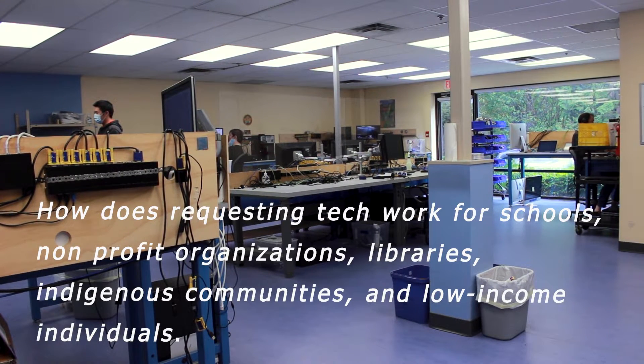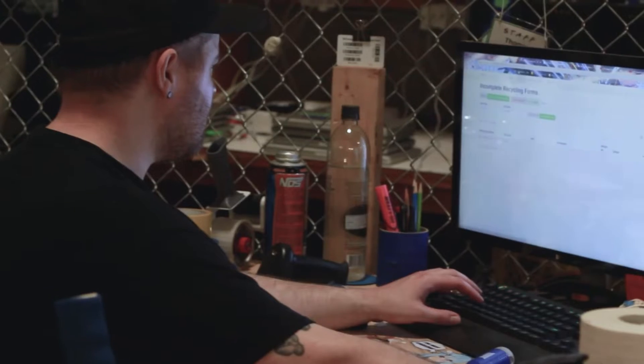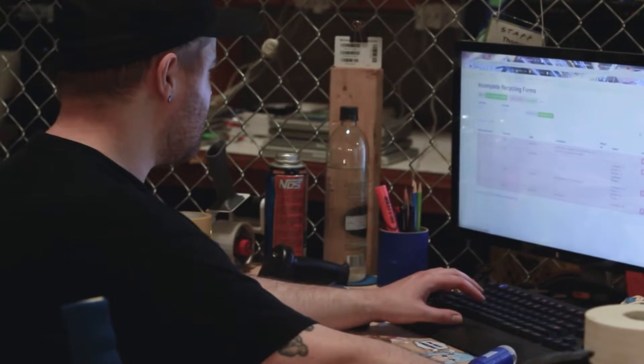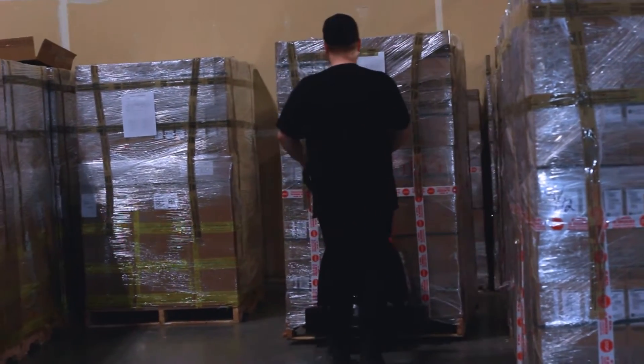How does Requesting Tech work for schools, nonprofit organizations, libraries, indigenous communities, and low-income individuals? First, BC Tech relies on donations from businesses and government. When those computers and laptops are donated, we process the donations and warehouse them until requested.